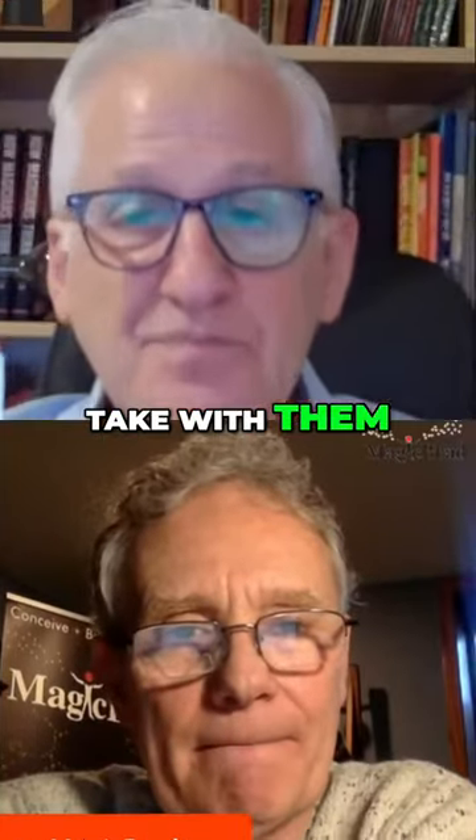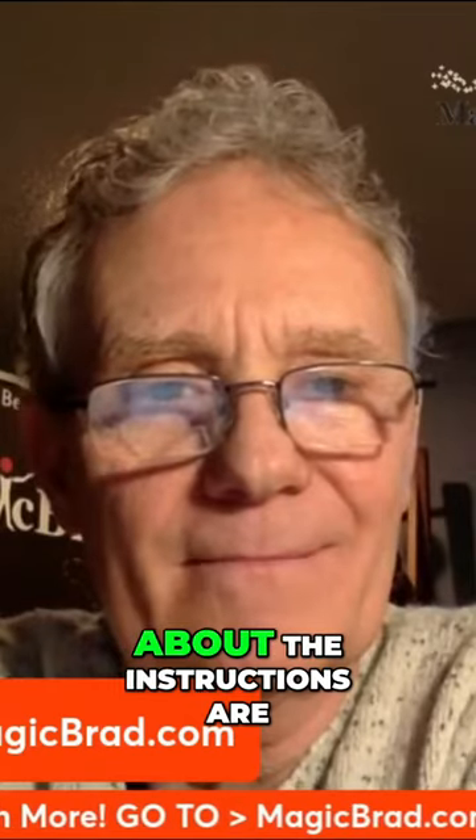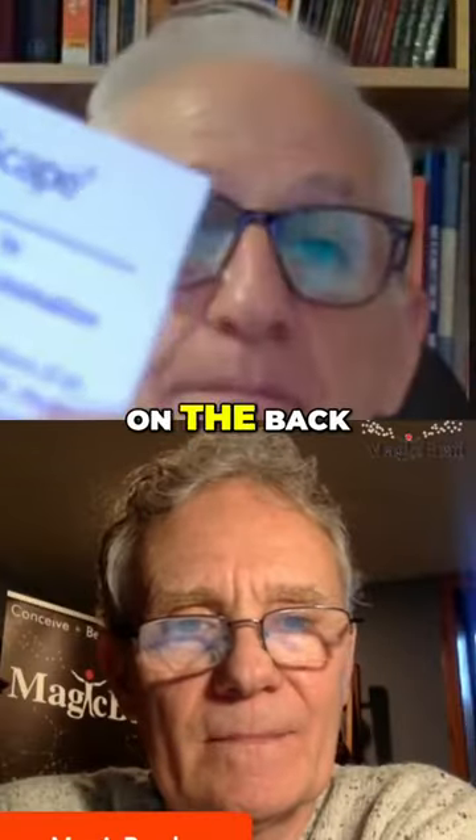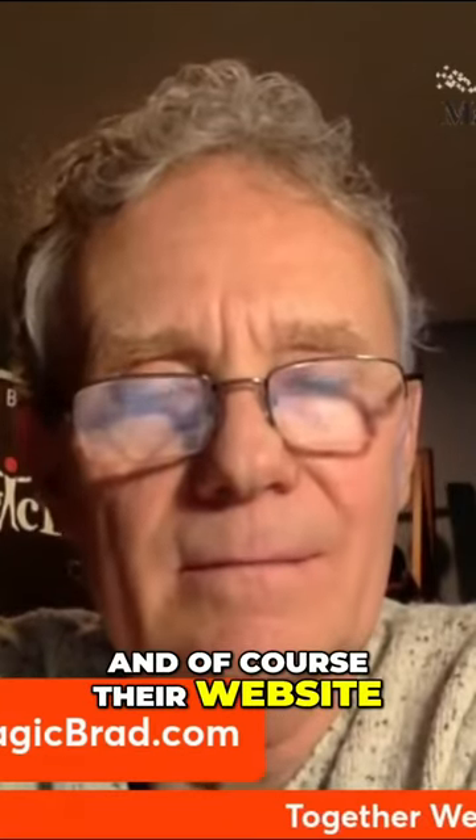And that's something they get to take with them. And it even comes with a set of instructions. The best thing about the instructions are not only does it show how it works, but there's room on the back for the company message to go, and of course their website.